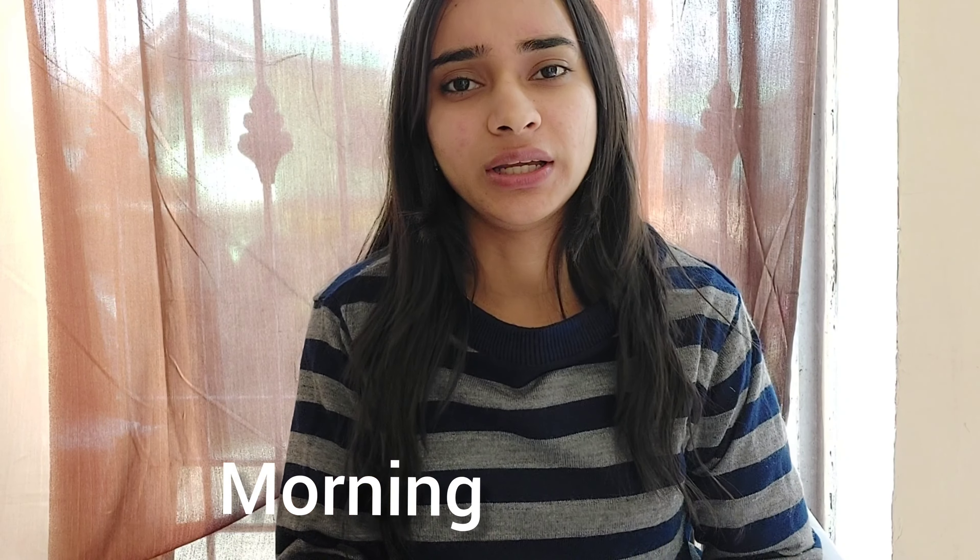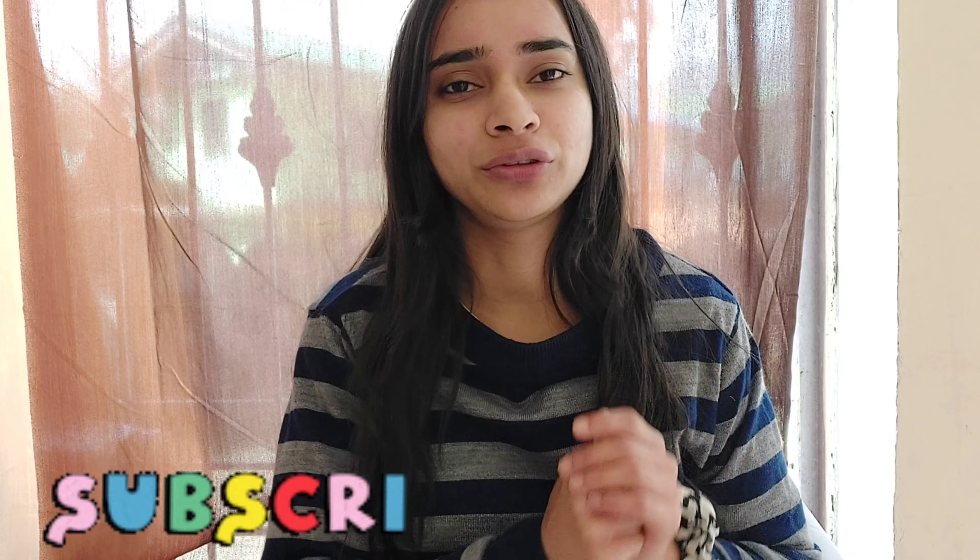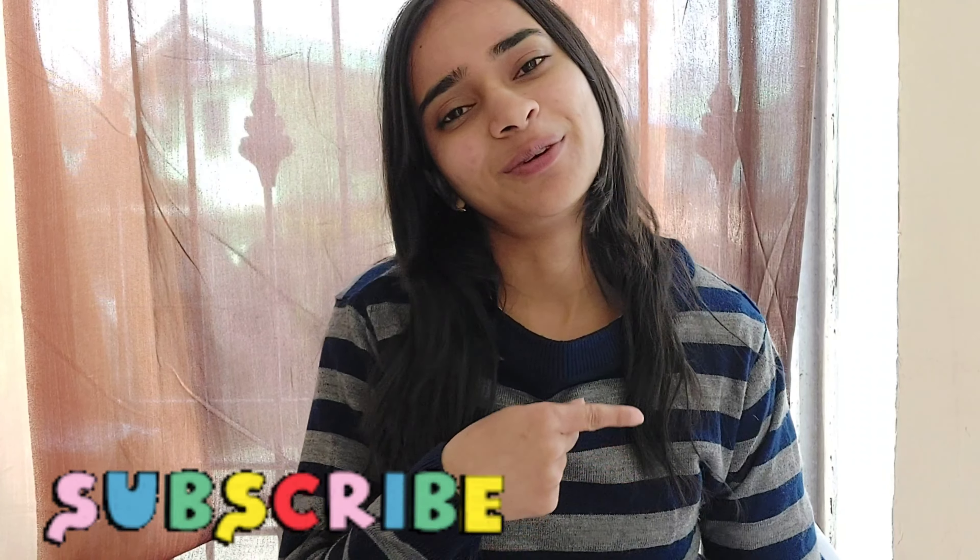Welcome back to my channel! In today's video I'm going to share some basic skincare routine — not morning or evening care, just day-to-day basics. There are many basic things we ignore in our daily life that cause breakouts, dullness, and other skin problems. Without wasting any further time, let's get into the video.